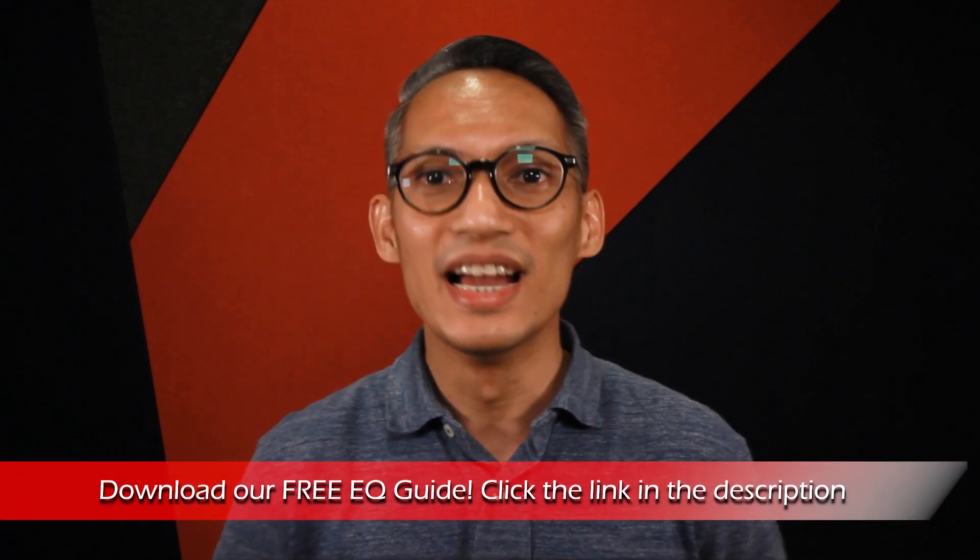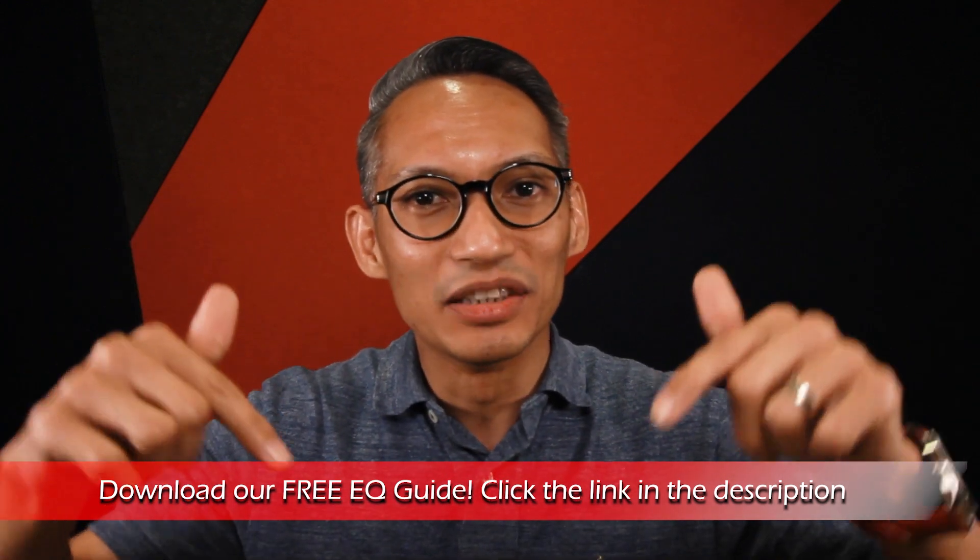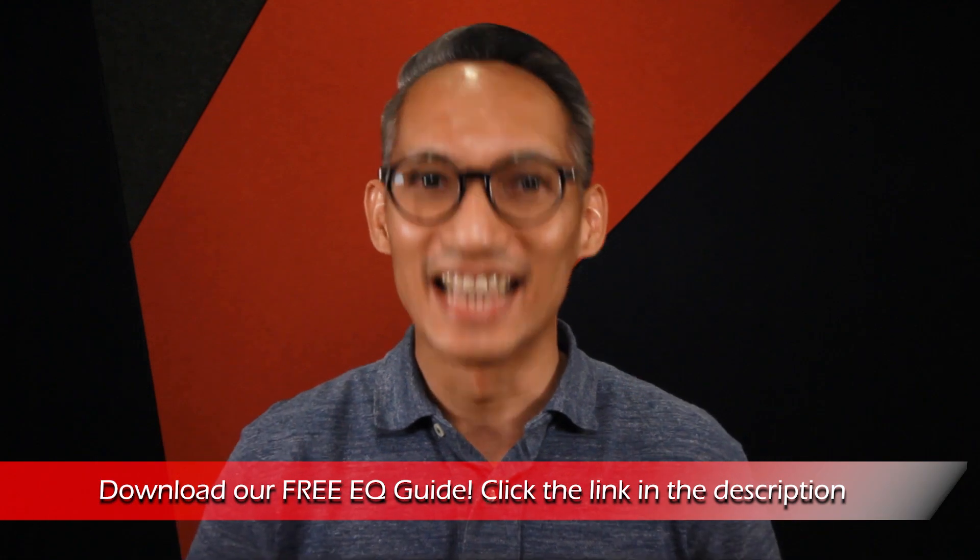Find out more about the SL series and D&B Audio Technic by checking out the links in the description below. To help you get your soundchecks done more effectively, I'm giving away a free EQ Guide. Click on the link in the description below to download it now.